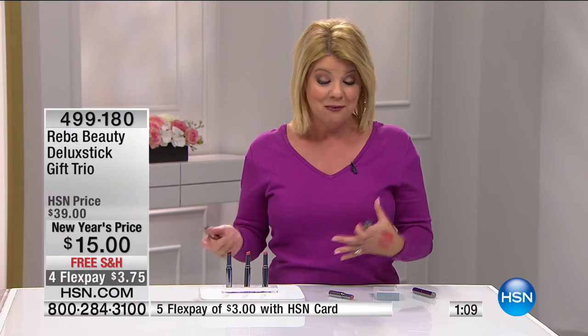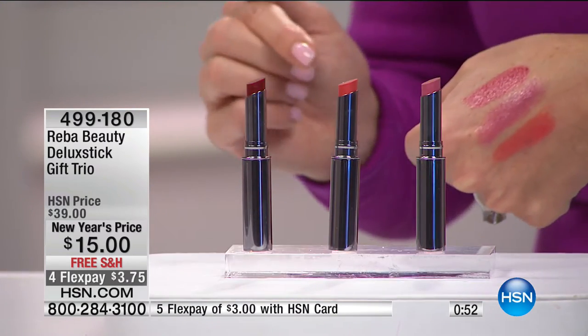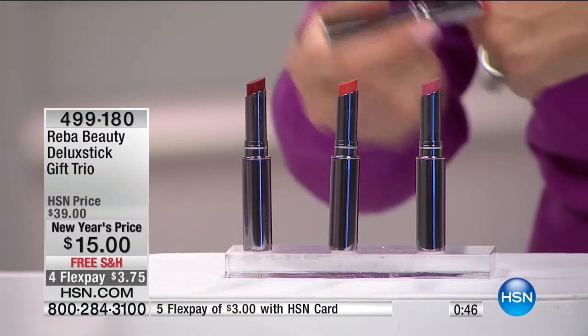You can go on HSN.com and look under Reba's cosmetics — when we launched them there were quite a few special configurations, all customer pick reviews, specially priced for the new year. If you're just tuning in, lip colors are something we always need, and the difference here is that it's hydrating and creamy.